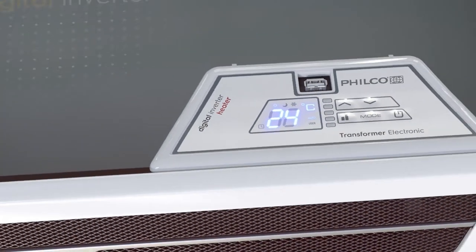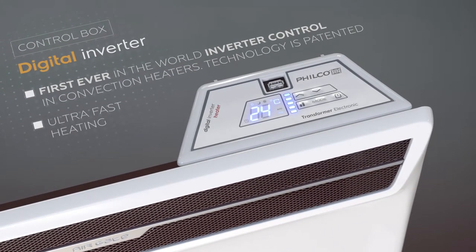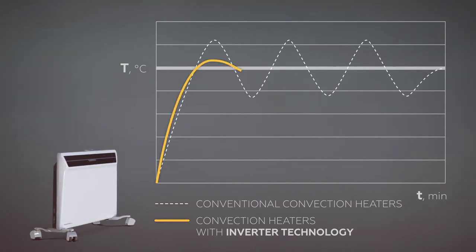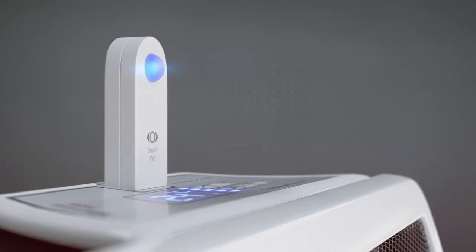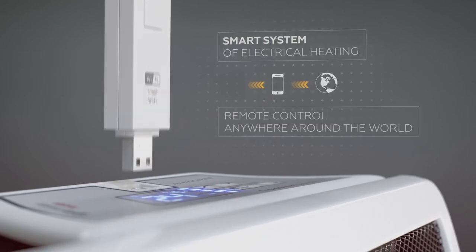An inverter control system. The digital inverter control box is the first patented convection control system in the world. An intelligent system of power control enables supreme fast heating to the desired temperature and maintains a precise temperature with energy savings above 30%. A USB plug enables an intelligent heating system at home which can be programmed remotely from any spot of the earth.